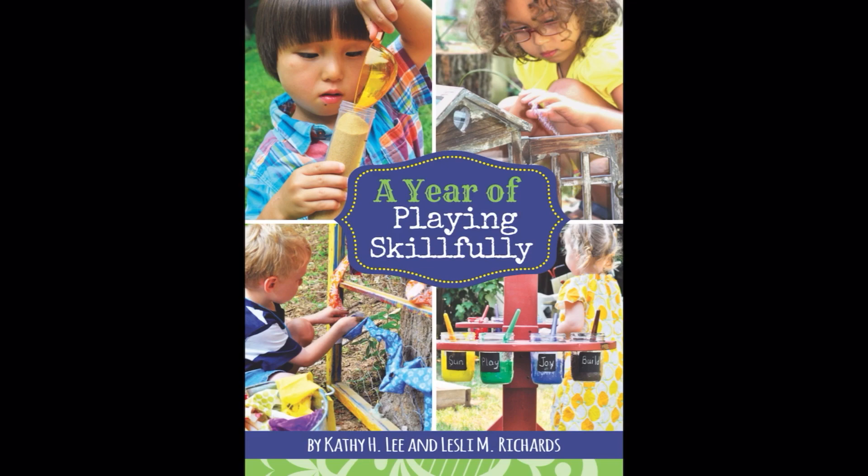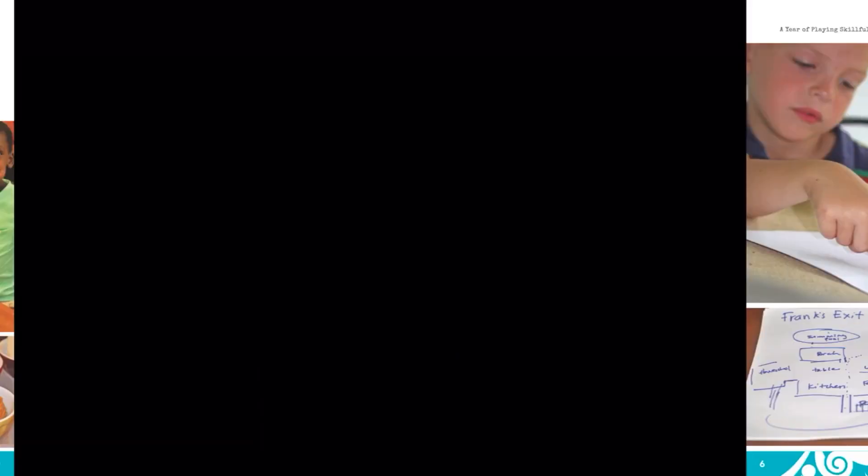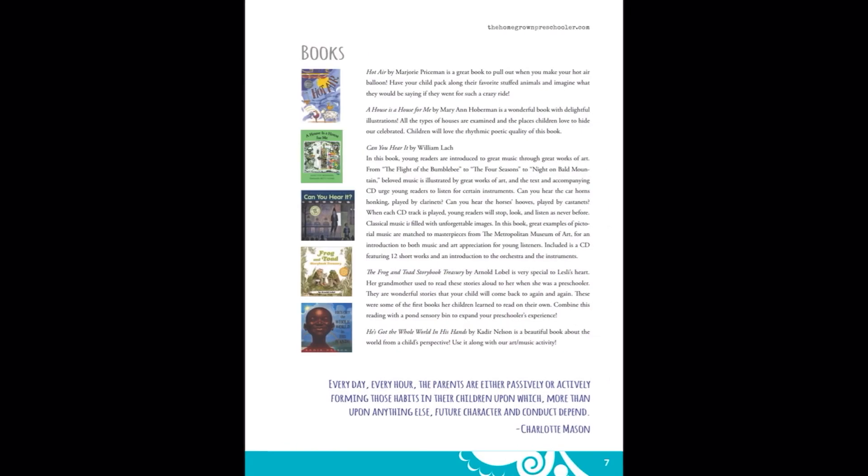I use it as a supplement, but you could use it however you want. The second free resource is a curriculum from A Year of Playing Skillfully. They actually offer the month of September as a free download — it's a bunch of different activities that you can implement. You could spread out those activities and not use them more than once a week. Lots of really good ideas in that PDF. I'll link that below.